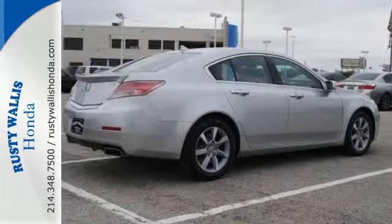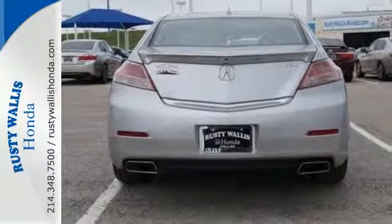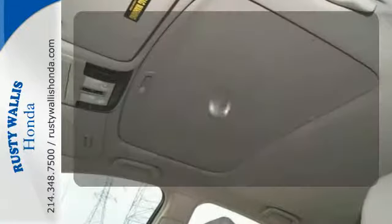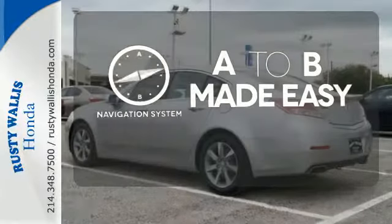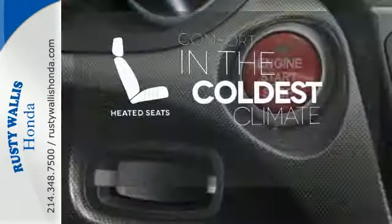The turn signal indicator mirrors add that extra touch of convenience you desire, and feel protected with its multiple airbags and security system with panic alarm. Never feel lost again with the navigation system. The heated seats keep you comfortable no matter how cold it is. Hindsight is 20-20 with the backup camera.